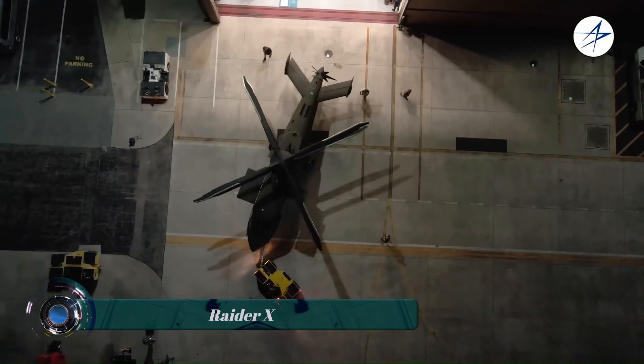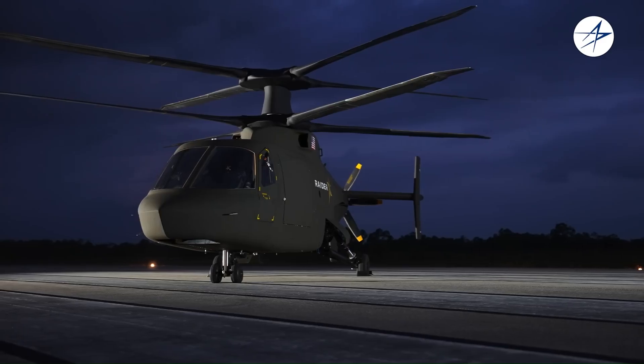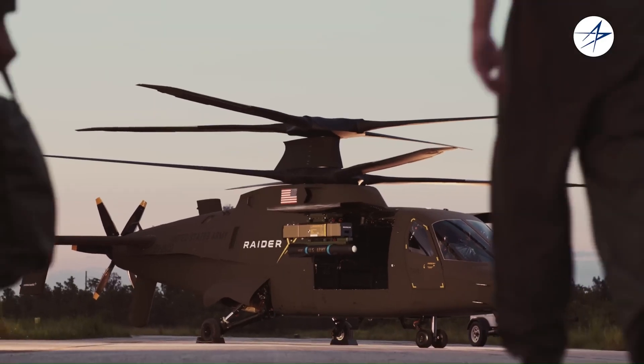The Sikorsky Raider X is a concept for a fast, agile, and survivable compound coaxial helicopter. It was designed by Sikorsky Aircraft, a division of Lockheed Martin, for the United States Army's Future Attack Reconnaissance Aircraft FARA program.